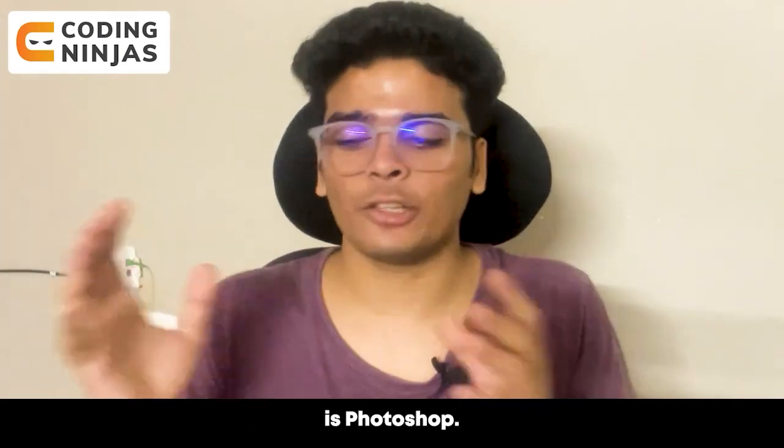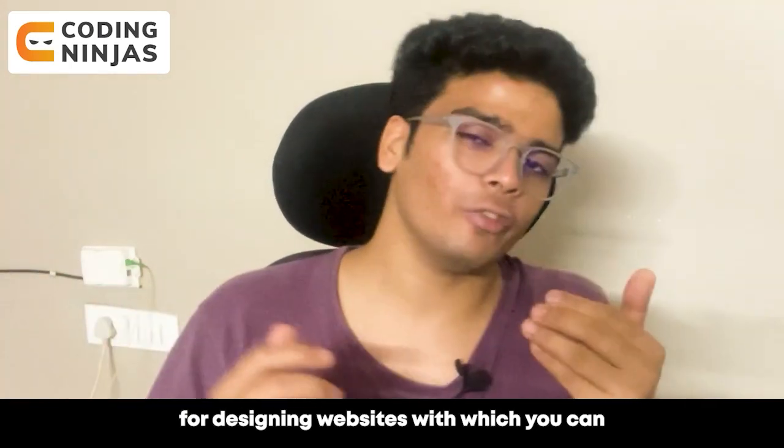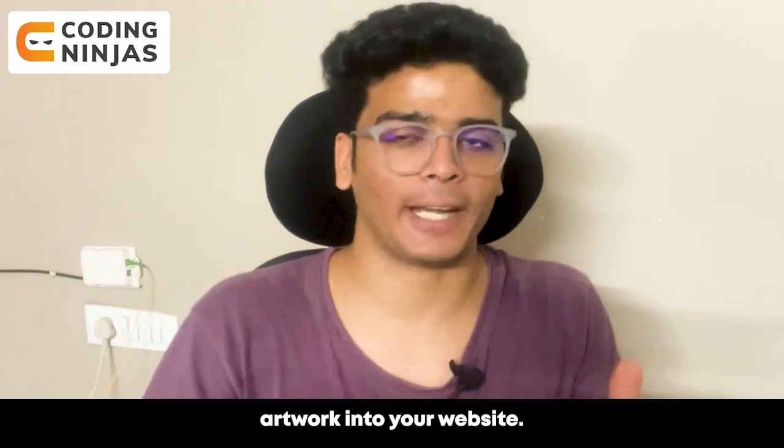The last app that we are going to talk about is Photoshop. Photoshop is highly useful for designing websites, with which you can customize and include artwork into your website.